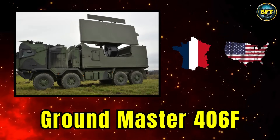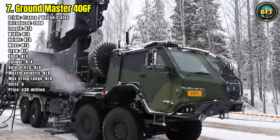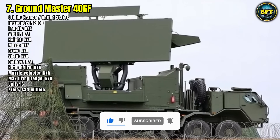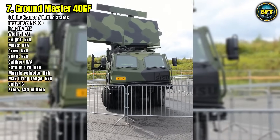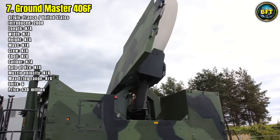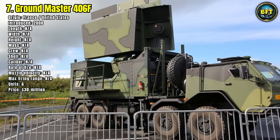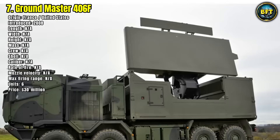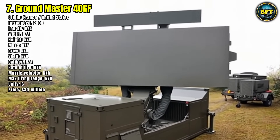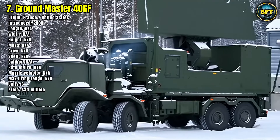Number 7: Groundmaster 406F. Surveillance is key to any defense strategy, and the Groundmaster 406F radar delivers unmatched early warning capabilities. Developed in France and tailored for NATO use, this long-range air surveillance radar can detect threats up to 500 kilometers away, including stealth aircraft and ballistic missiles. Although introduced in 2008, it remains one of the most advanced systems in its class. Unlike artillery or missile systems, the 406F does not require a crew in the traditional sense — it is typically operated from a command post. Germany employs six of these units to create a comprehensive aerial detection net, feeding vital information to air defense networks like Iris-T and Patriot batteries.